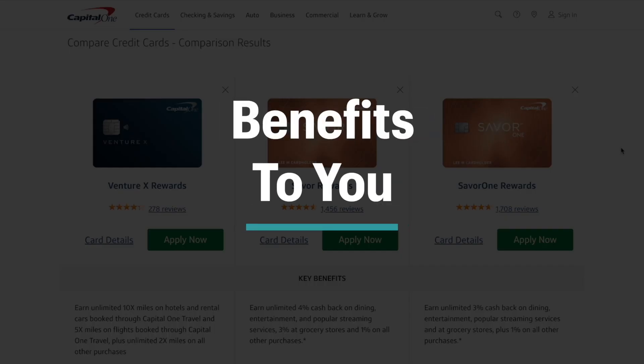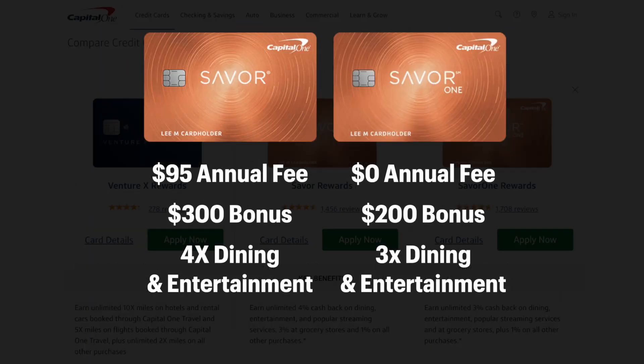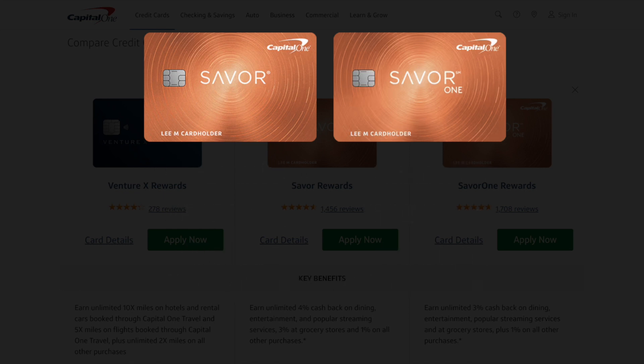What cards make up the Capital One Bifecta? The first card is going to be the Capital One Venture X. The second card will be the Capital One Saver, and you'll also need to decide if you want to keep the Capital One Saver or if you want to go with the Saver One. The main difference is that the Saver gives you a $300 cash bonus up front but costs a $95 annual fee, while the Saver One has no annual fee but gives you $200 cash back and only 3% on dining, entertainment, and popular streaming services, where the Saver Rewards gives you 4% cash back on those same categories.